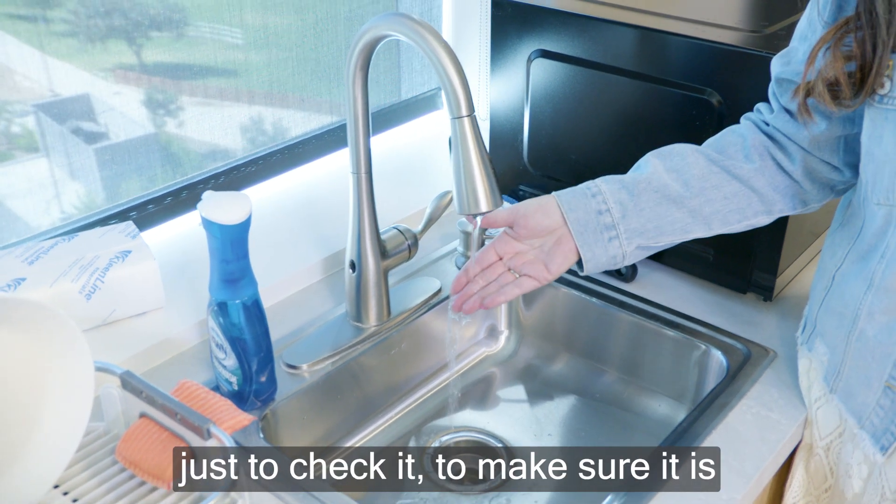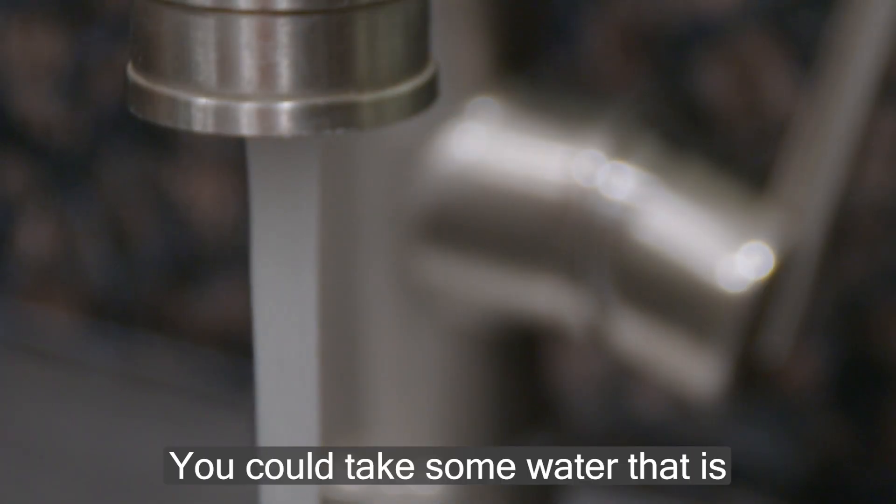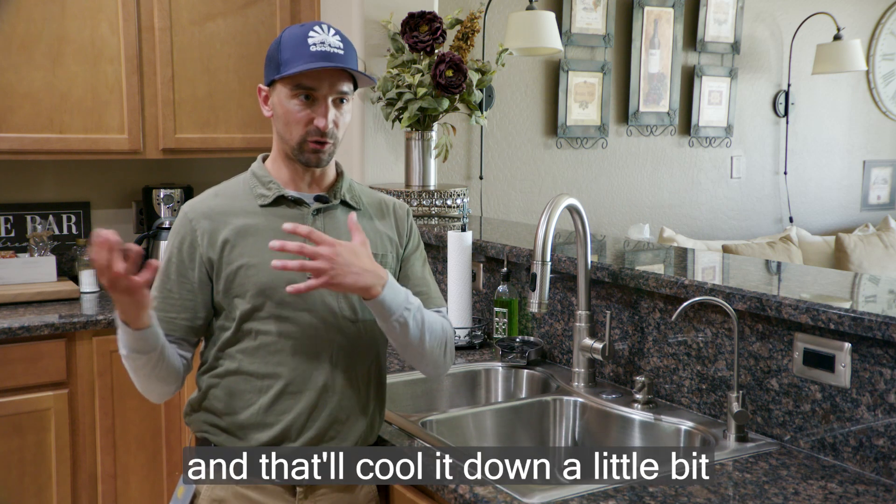Before you put your hand under it, just check it to make sure it is a temperature that is safe. You could take some water that is hot from your tap and put it into your fridge, and that'll cool it down a little bit.